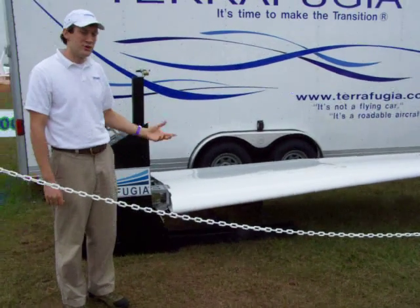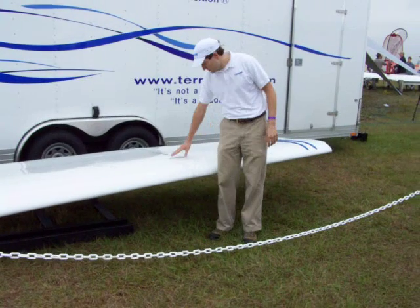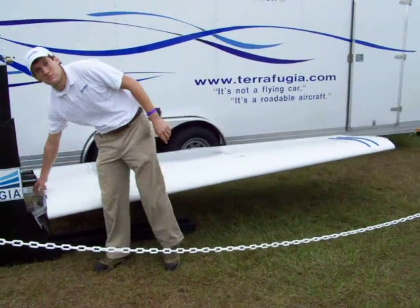The only difference is on your pre-flight: you want to walk around the wing and double-check that the wing is indeed locked. You can tell because the locks come flush, both here at the roof, and also here at the middle.